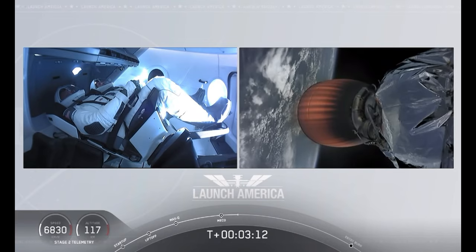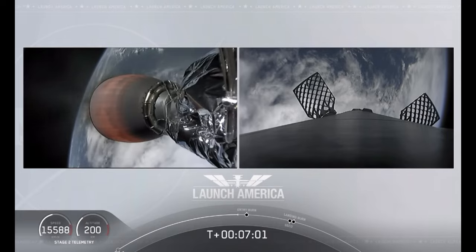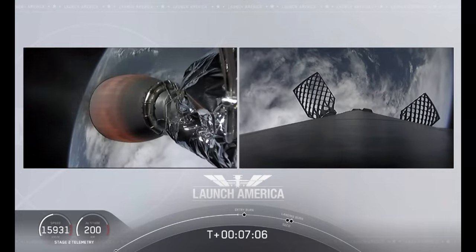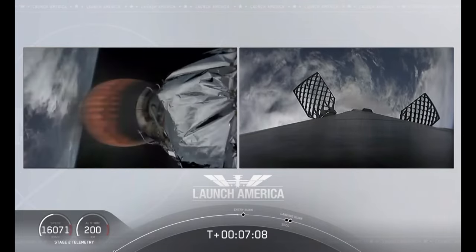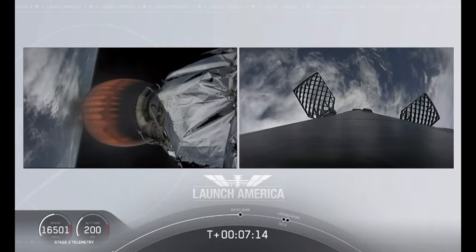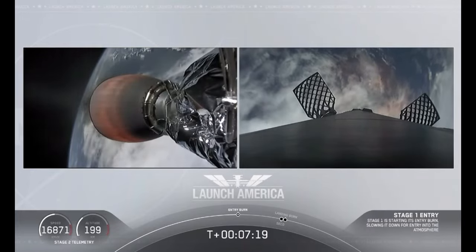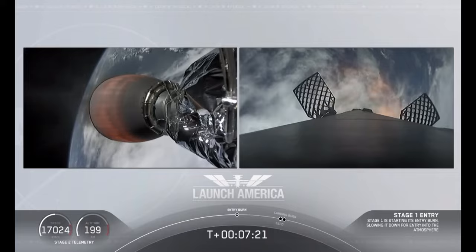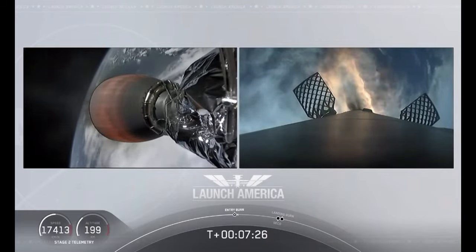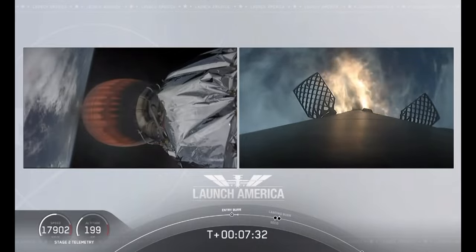They're going to continue under the power of this second stage. Stage 2 propulsion is nominal. While they continue uphill, we're getting a view of the first stage as well. On your right screen you can see that first stage with the grid fins deployed, making its way back to attempt to land on our drone ship, 'Of Course I Still Love You.' Stage 1 entry burn startup. There is that entry burn beginning — this burn lasts about 36 seconds long.